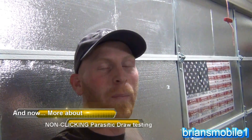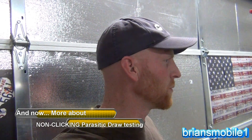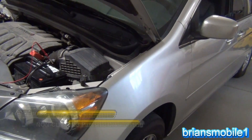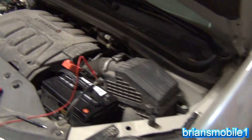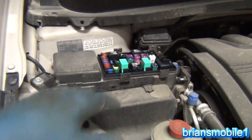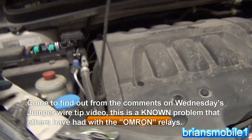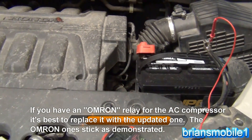Today we're talking about parasitic draw testing, and the subject vehicle we're working on is a Honda Odyssey. The AC compressor clutch is coming on when it's not supposed to. I've already determined that it was the relay that was bad — you saw a little bit of that testing on Wednesday. I'm going to give the rest of the story today.